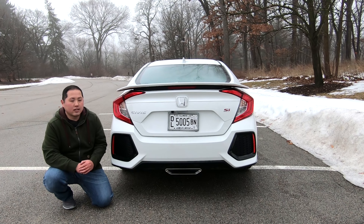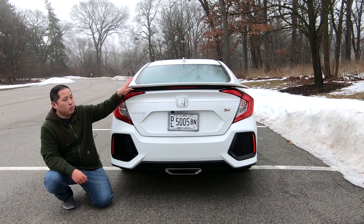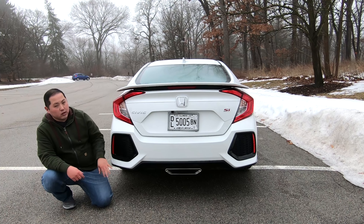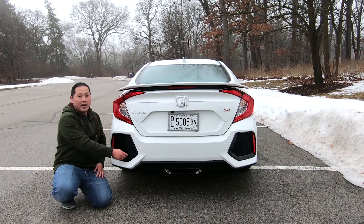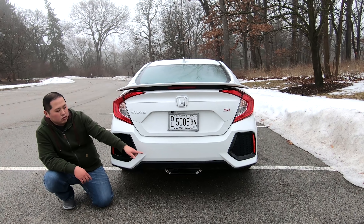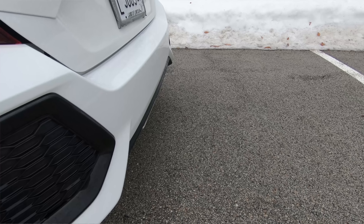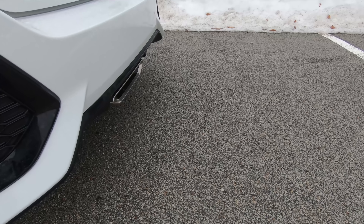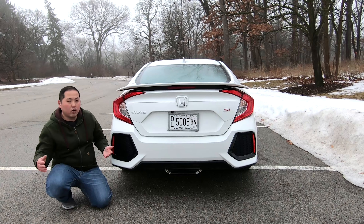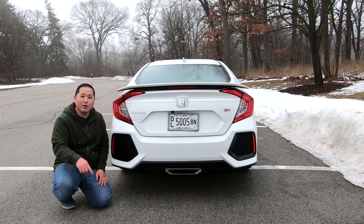Looking at the backside of this Civic Si, you can definitely tell it doesn't look like a normal Civic. You do get a spoiler, which I think actually looks pretty good. And then you get this very aggressive bumper, which is very different from a normal Civic and does match the front. However, I'm not sure this is actually a good look. You also get a one-piece exhaust, which looks pretty nice, but it's kind of tucked in underneath — it would look a lot better if it was sticking out. Because it's tucked in, you really can't see it; you have to bend underneath. But overall, I think Honda did a good job to make sure that if you're driving behind this car, you know that it's not a normal Civic.